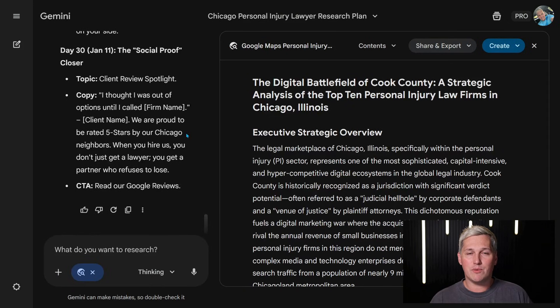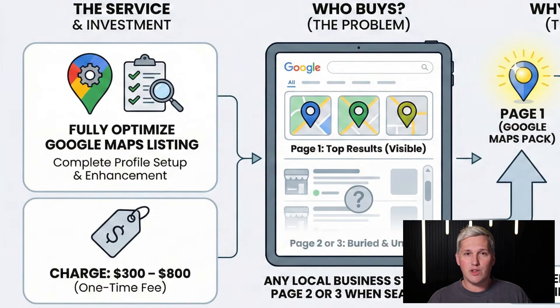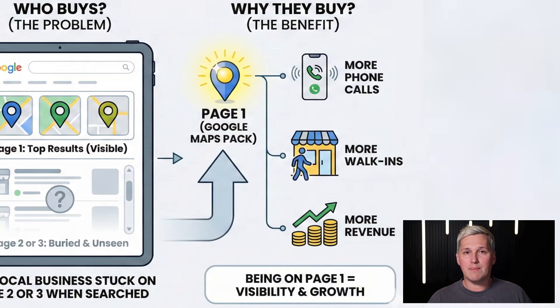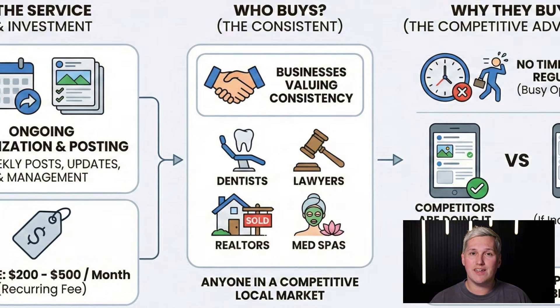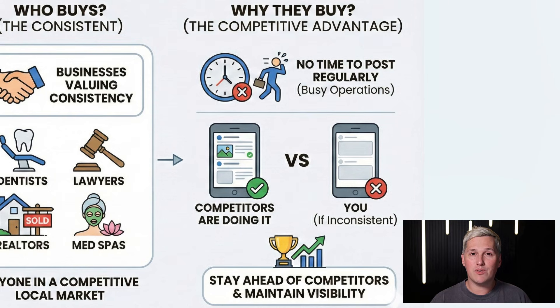Now let's talk about how you actually make money with this. I'm going to give you 7 different monetization methods. Method 1: one-time Google business profile optimization — charge $300 to $800 to fully optimize their Google Maps listing. Businesses on page 2 or 3 buy this because being on page 1 means more phone calls, more walk-ins, more revenue. Method 2: monthly content retainer — charge $200 to $500 per month to manage Google business posts and ongoing optimization. Dentists, lawyers, realtors, med spas — anyone in a competitive local market — buy this because they don't have time to post three times per week but know their competitors are doing it.